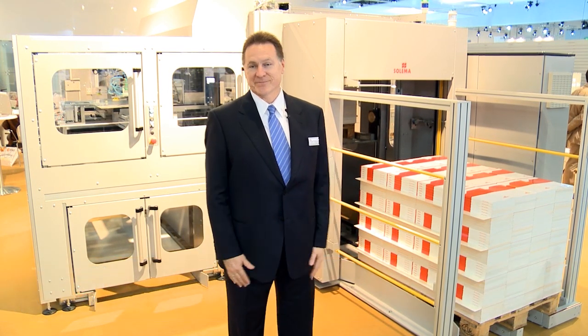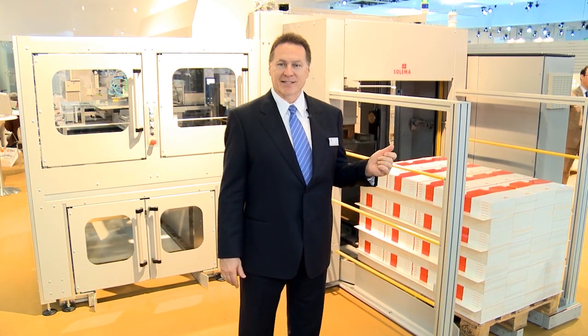Hi, my name is Scott Ellis, and I'm responsible for sales in North America. I'd like to welcome you to Salima. Today, I'm going to introduce you to our Venus palletizer.